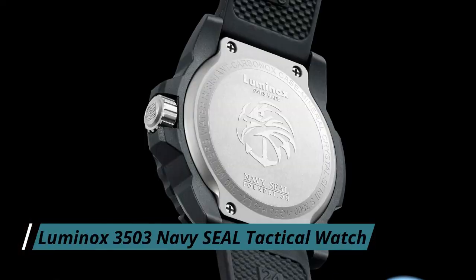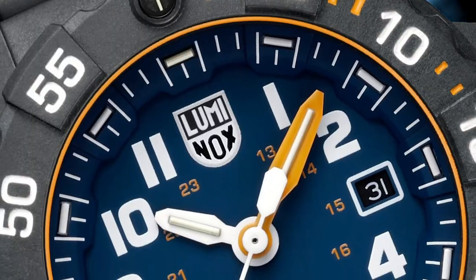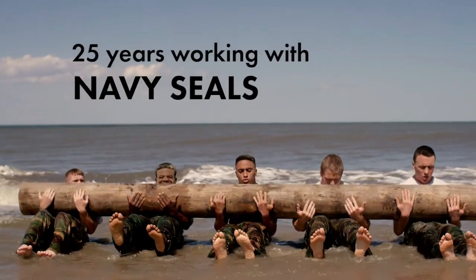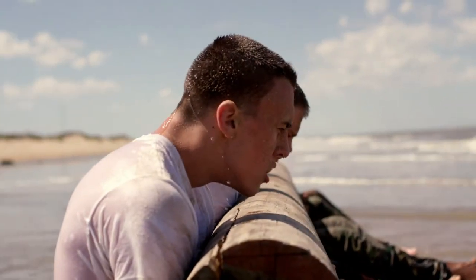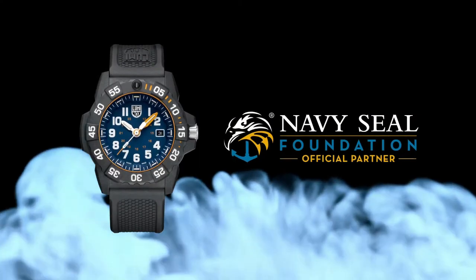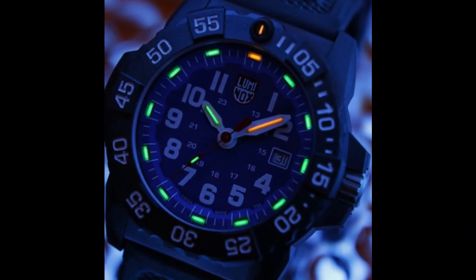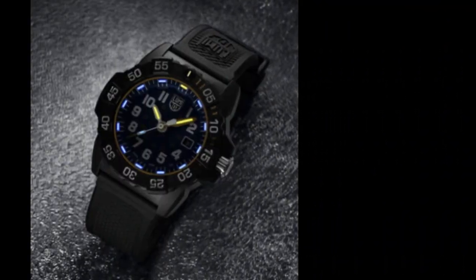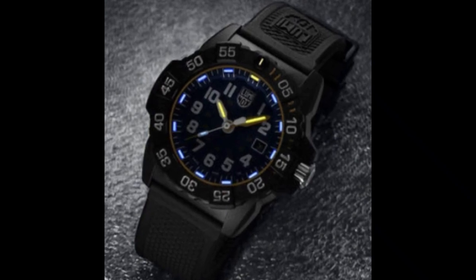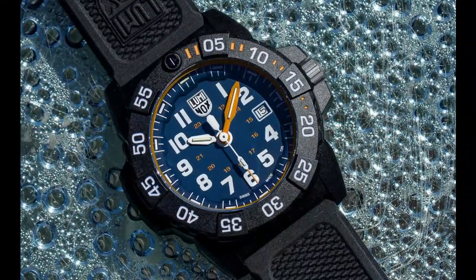Number 5: Luminox 3503 Navy Seal Tactical Watch. Another great offering from Luminox is the 3503 Navy Seal Watch. It has a hardened, scratch-resistant crystal with an anti-reflective coating and is water-resistant up to 200m. The case diameter measures 45 millimeters, and the watch face has been designed to help increase legibility. It has a navy blue dial and bright yellow accents on the hand and the diving bezel for high contrast and easy readability at a glance. The lume is rated to last up to 25 years, and the case features a carbon reinforced unidirectional turning bezel with a tempered scratch-resistant mineral crystal.